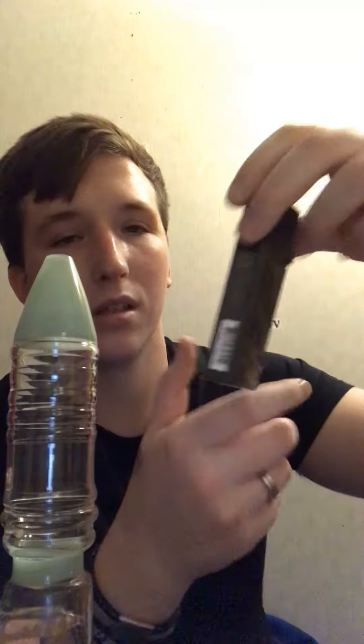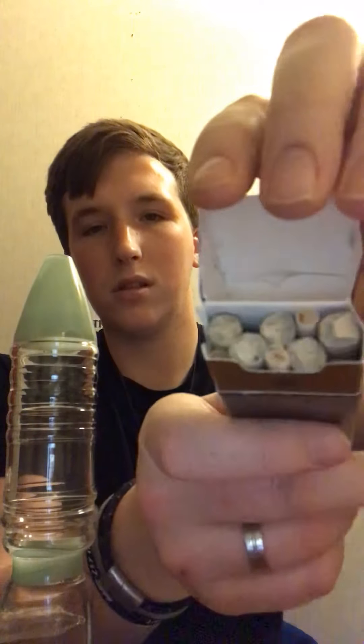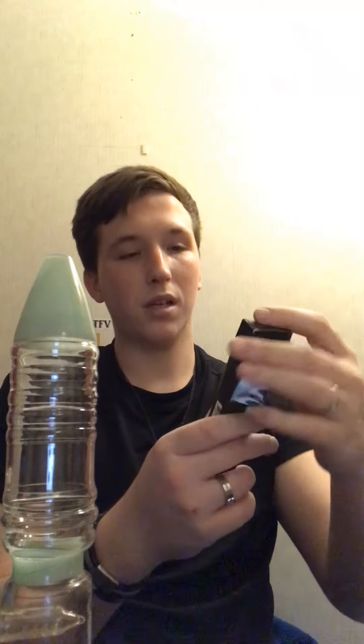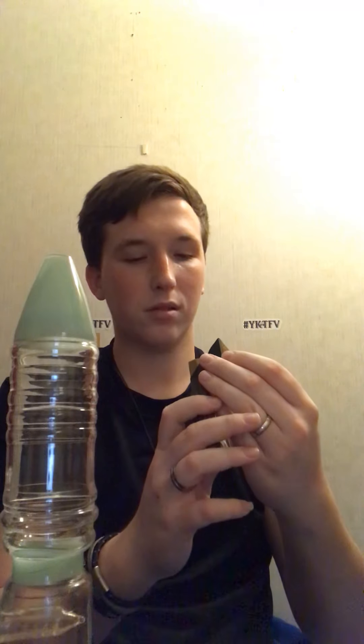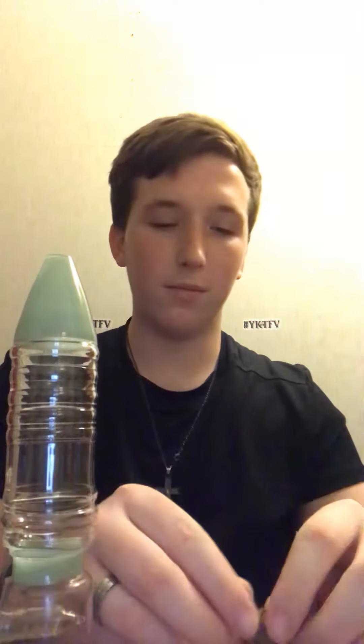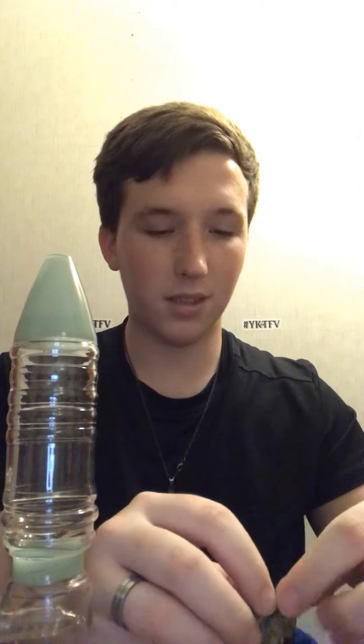Then we got the hemp rolls — all perfectly rolled. Unfortunately I won't be smoking one of these right now. Go check out my Instagram at CBD Reviews, I'll leave a link in the description. Hemp rolls — they smell really good too. I've tried them already right before bed, I'll smoke a full one and it does the job — let me tell you, it does the job.